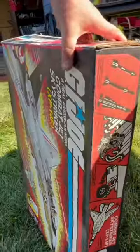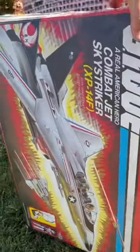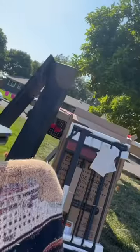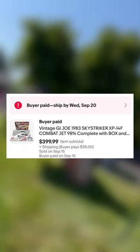Last week I went to a garage sale and I happened to come across this vintage G.I. Joe Sky Striker combat jet from 1983. I only paid $10 for this, took it home and listed it on eBay, and sold it for $400 plus shipping.